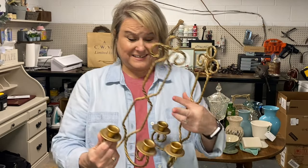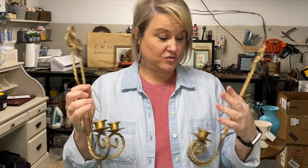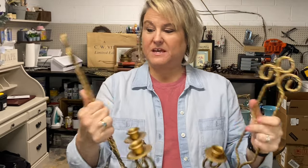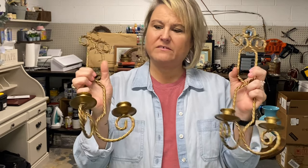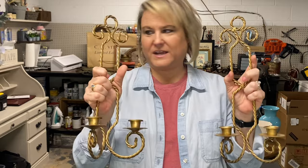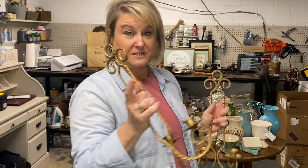These candle sconces — if I'm not mistaken, these were Home Interior that I had years ago. I don't know how Mama ended up with them, but they are brass-looking or gold. Not sure if I will leave them as they are or paint them white. Those have got to go over there to be determined.